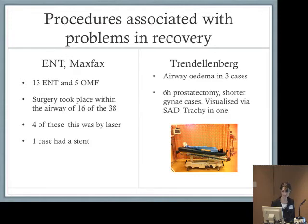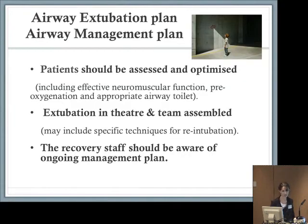Regarding procedures associated with problems in recovery: those who do ENT and oral-maxillofacial surgery should note that 13 ENT procedures and five oral-maxillofacial procedures featured in this group — a large percentage. Surgery took place within the airway in 16 of these 38 cases, four of which involved laser, and one case had a stent. In our three Trendelenburg cases, one was a six-hour prostatectomy where after extubation there was acute obstruction retrieved with a supraglottic device and an ENT exchange catheter. One gynaecology case required a surgical tracheostomy and the advice of an ENT surgeon.